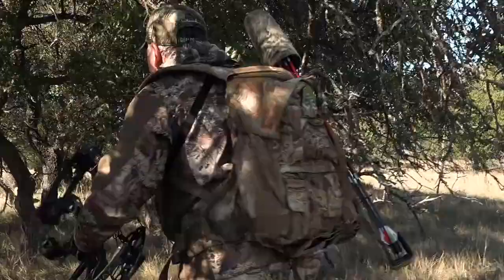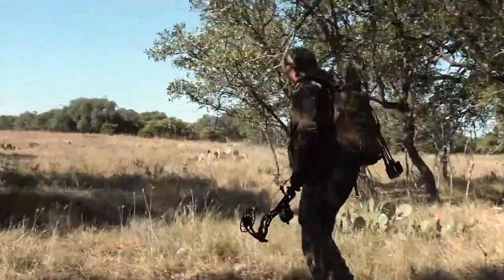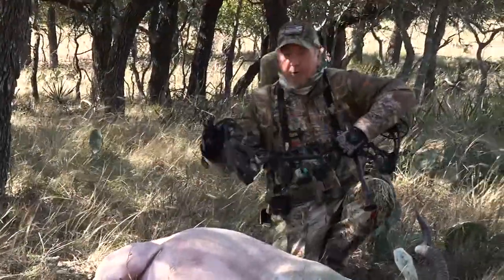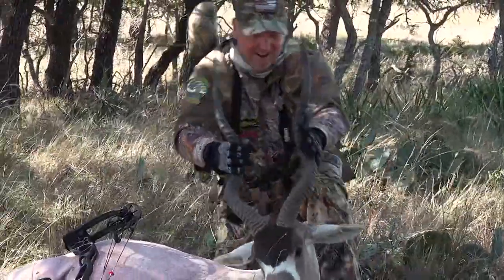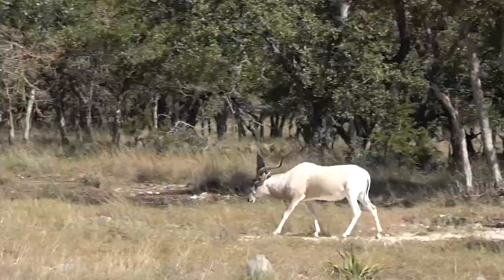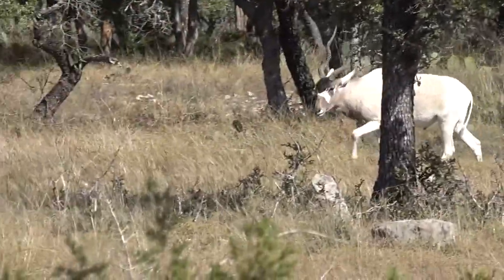And there he is — addax on the ground, went about 120 yards. Look at this beautiful North African animal. Check him out — that is beautiful. You know, you'd think these would be easy to find, but the reality is they're very difficult. Even though they're white, they bed down in the grass and you just can't find them. Their horns look like sticks sticking up — you glass and glass and just won't find them.